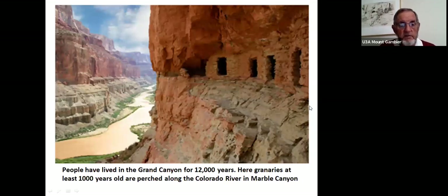People have lived in the Grand Canyon for about 12,000 years — roughly as long as living peoples have been established on the North American continent. Granaries were perched near the Colorado River, presumably for safekeeping of crops, suggesting there were marauding tribes in those years.